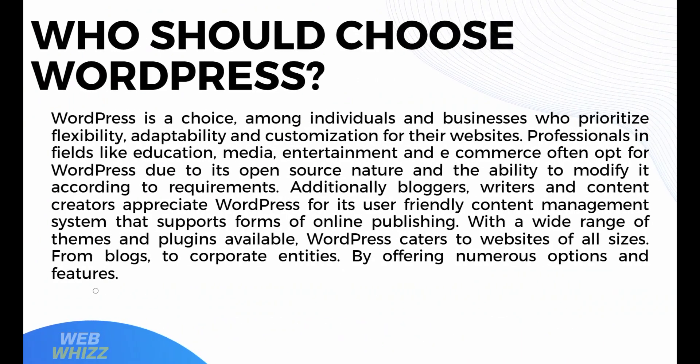Who should choose WordPress? WordPress is a great choice among individuals and businesses who prioritize flexibility, adaptability, and customization for their websites. Professionals in fields like education, media, entertainment, and e-commerce often opt for WordPress due to its open-source nature and the ability to modify it according to their requirements. Additionally, bloggers, writers, and content creators appreciate WordPress for its user-friendly content management system that supports many forms of online publishing. With a wide range of themes and plugins available, WordPress caters to websites of all sizes, from blogs to corporate entities.